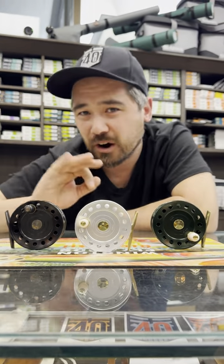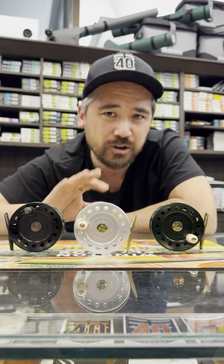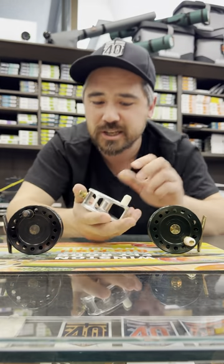You can get brass feet — they are gorgeous. These are an asymmetrical click and pawl, beautiful drag system.